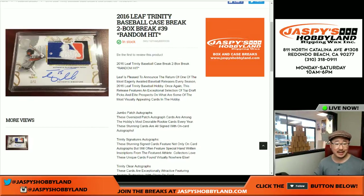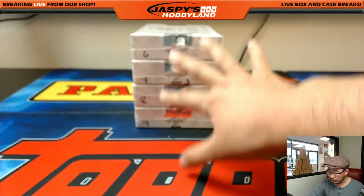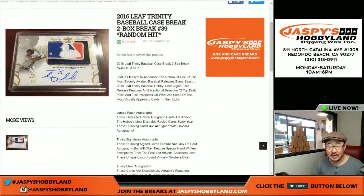Good afternoon, everyone. Joe for jazpiecehobbyland.com here. Another two-box break of Leaf Trinity Baseball — the final break, so this is break 38. As you can see, the next number is in the store right there. This is break 38, so we're going to do two boxes right here. And the next break that's on the site right now, jazpiecehobbyland.com, are the last two boxes of the case.